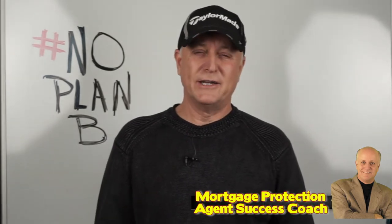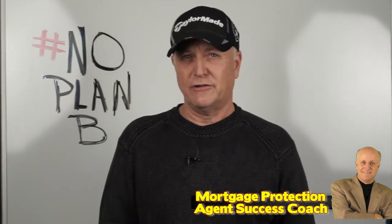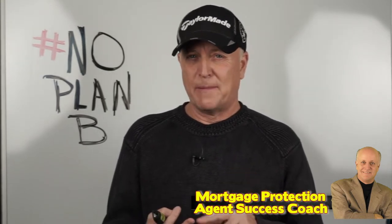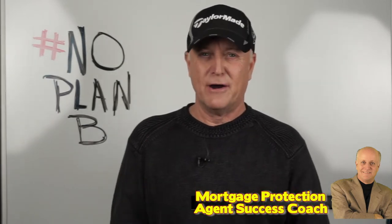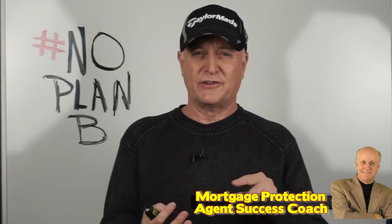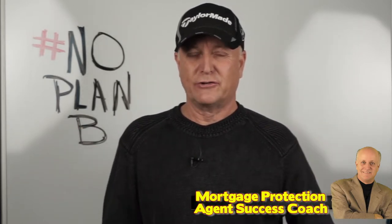Hi, my name is Steve Houston and welcome to my channel. If you're new here, we discuss all things financial services. We talk about the products, the compensation plans, the IMOs, and we compare the different IMOs. We break down their compensation plans, we talk about network marketing type IMOs, and we talk about all things related to financial services.